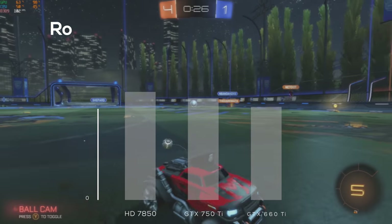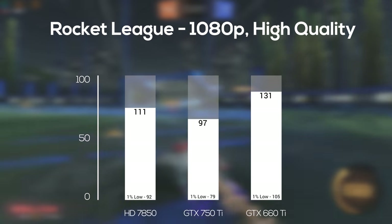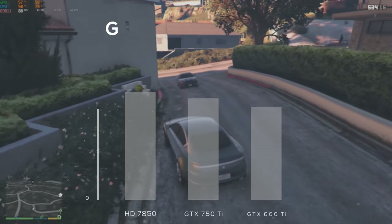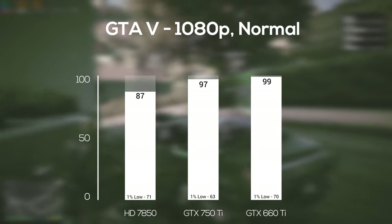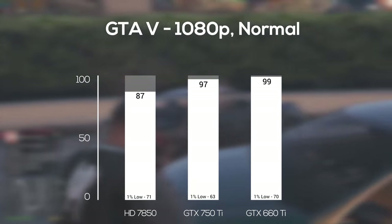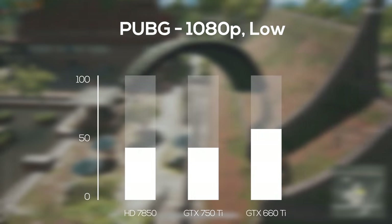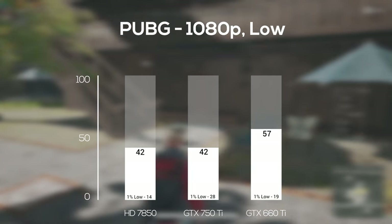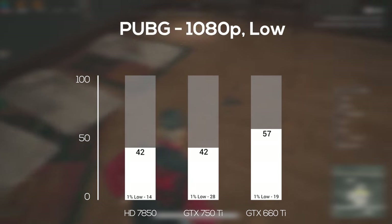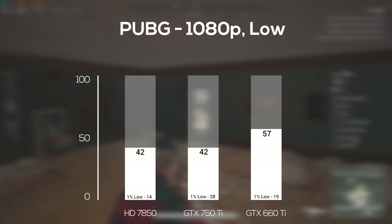Rocket League followed at 1080p and high quality settings, and yet again we got the same type of results — we're starting to see a trend here. Next was Grand Theft Auto 5 at 1080p and normal settings, where the tides turned back as with Fortnite: the 660 Ti was on top, but the 750 Ti actually beat out the 7850 for this title. PlayerUnknown's Battlegrounds was up next at 1080p and low settings — I probably should have cranked this down to 720p for these cards. The 7850 and 750 Ti averaged the same, although the 750 Ti was smoother looking at that 1% low, and the 660 Ti averaged almost right at that 60 FPS mark.